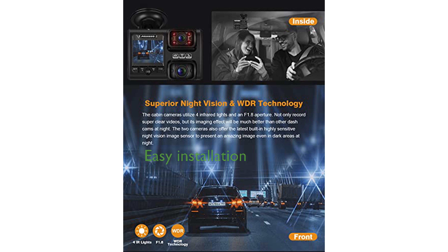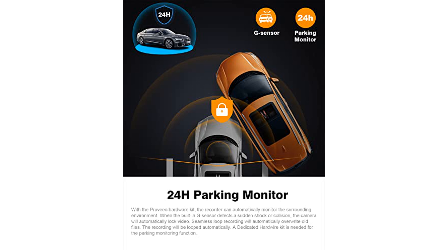Installation is straightforward and hassle-free, thanks to the provided suction mount and user-friendly instructions, with no battery included to avoid heat-related issues.